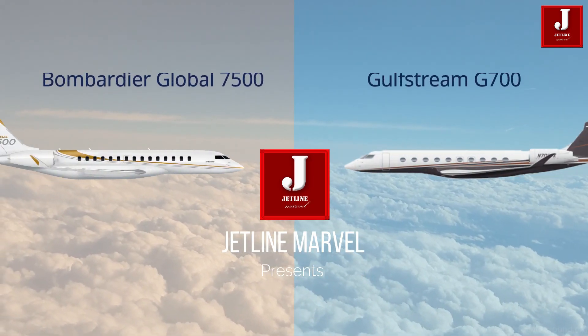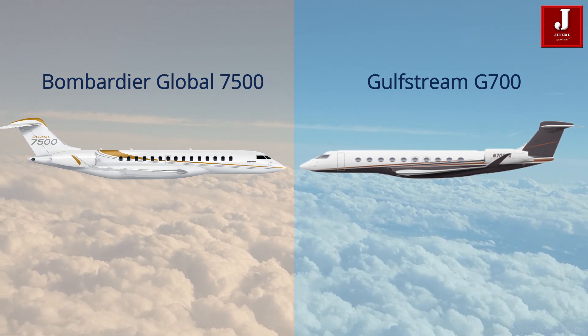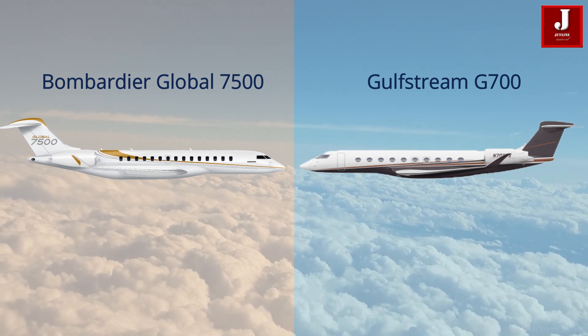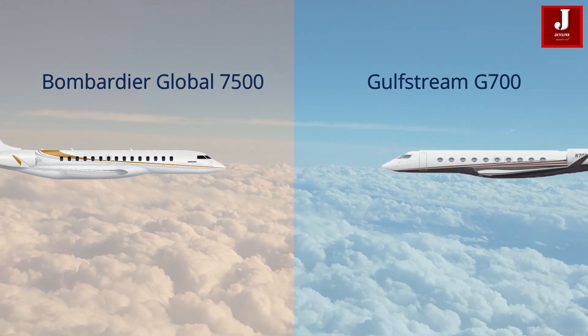Bombardier Aviation and Gulfstream are two aviation giants. In this video, we will compare the two largest aircraft: the Bombardier Global 7500 and the Gulfstream G700.